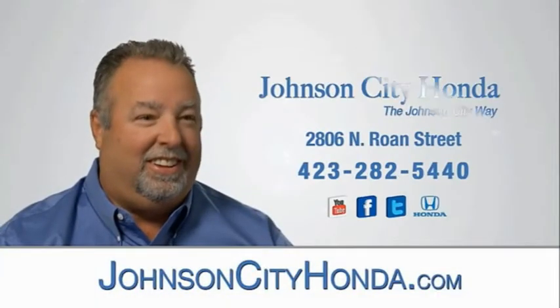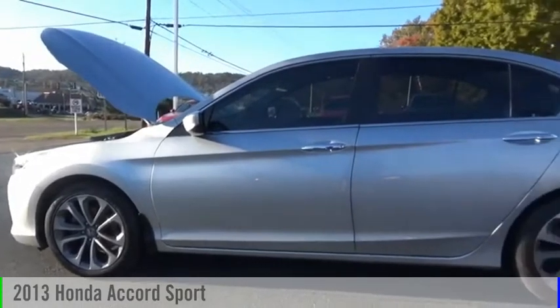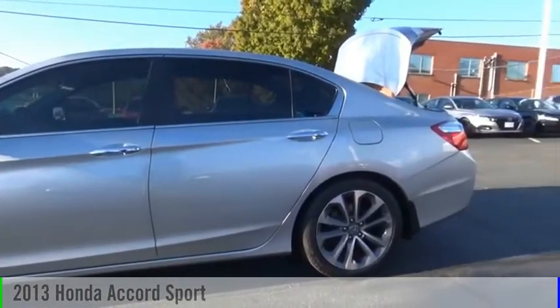Johnson City Honda. Looking for the right vehicle? Check out the 2013 Accord.